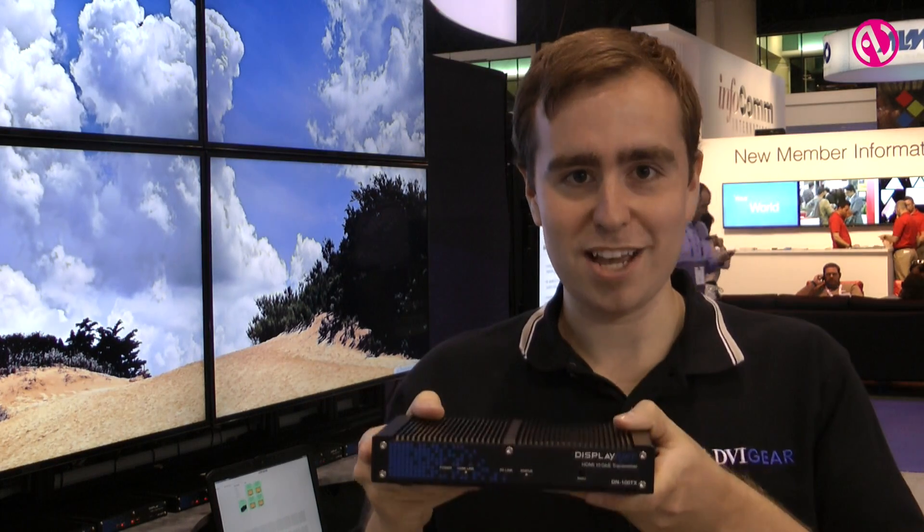Hi, I'm Joseph Barbier with DVI Gear, and today I'm going to show you our new product that we're launching here at the show. It's called DisplayNet.